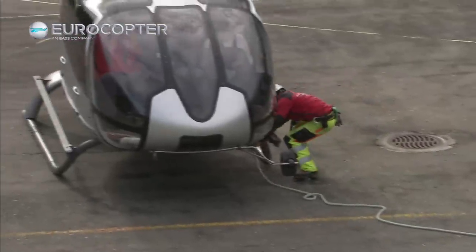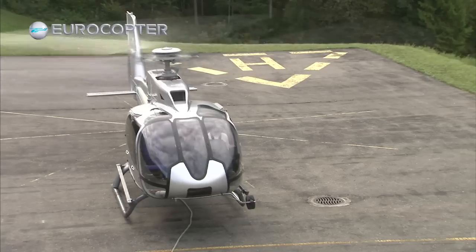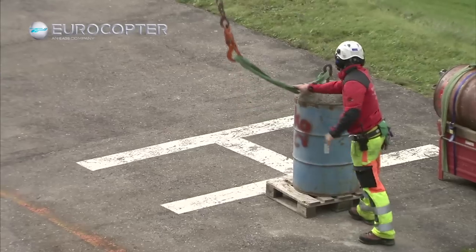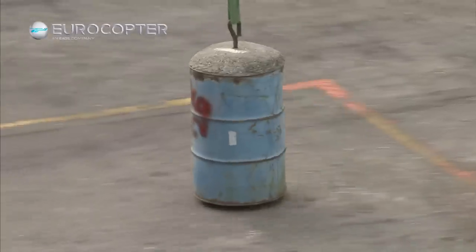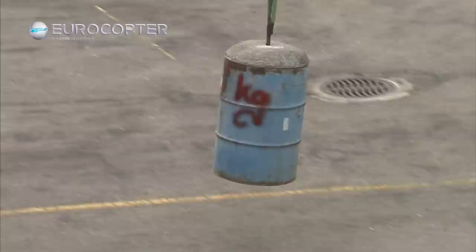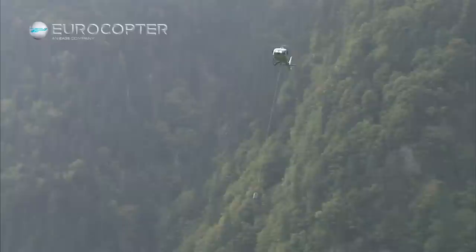The first feeling is that I was never flying with a fenestron and the sensation is beautiful, because I am a pilot that normally flies with a tail rotor — I don't change a helicopter normally. It was easy to fly with 1000 kilos the first time. I can say it's a good impression.